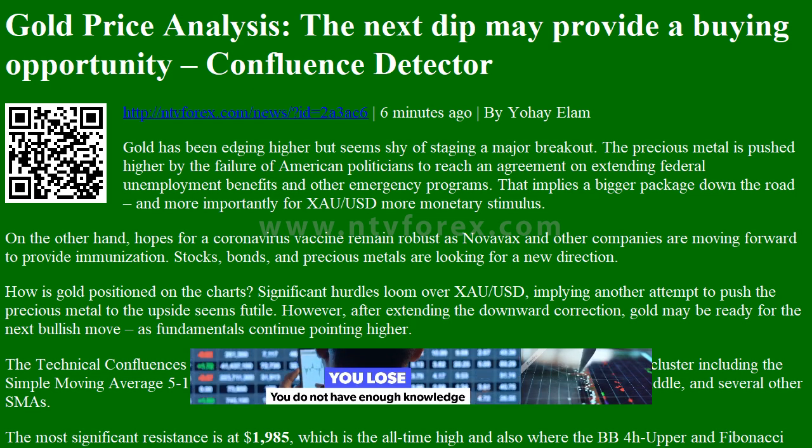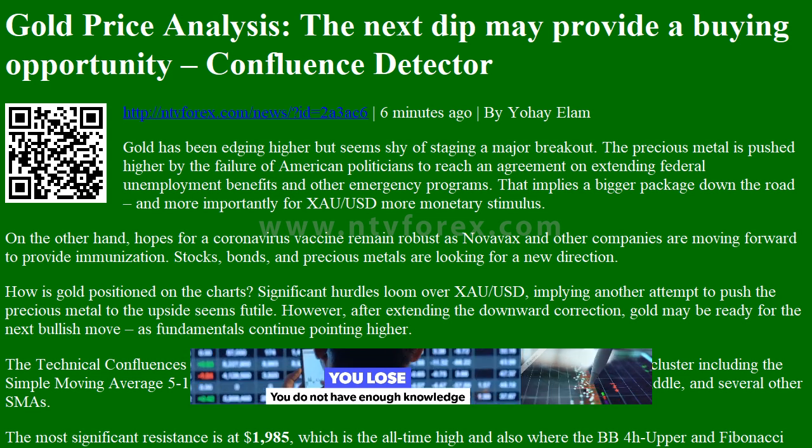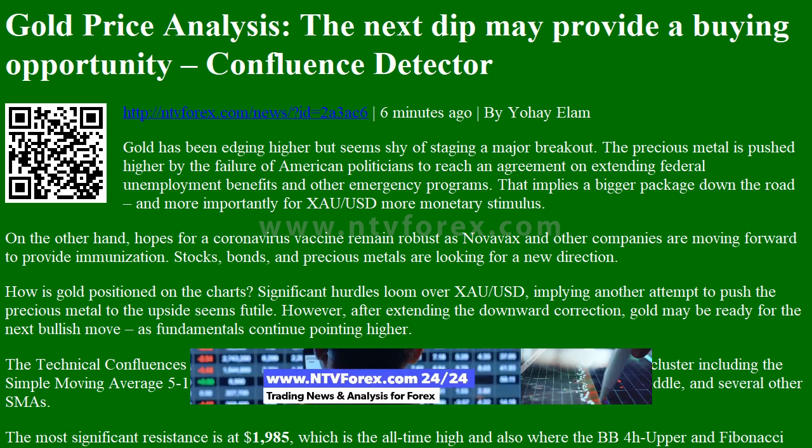Gold Price Analysis: The next dip may provide a buying opportunity, using a confluence detector. Gold has been edging higher but seems shy of staging a major breakout.